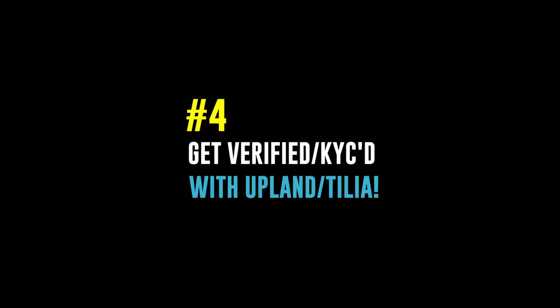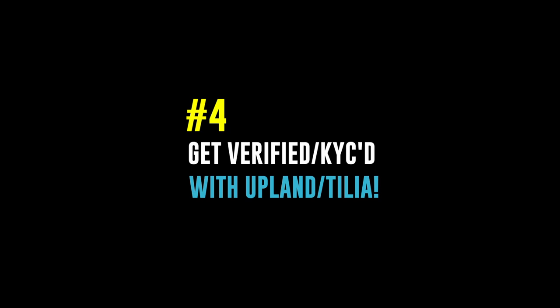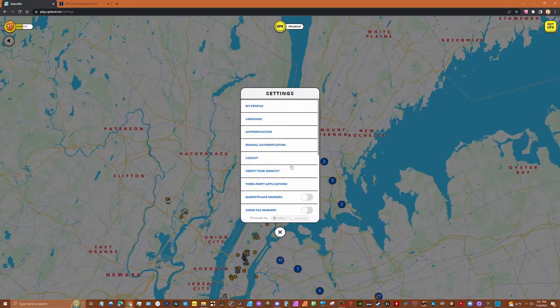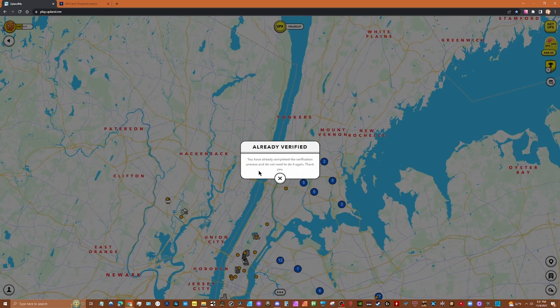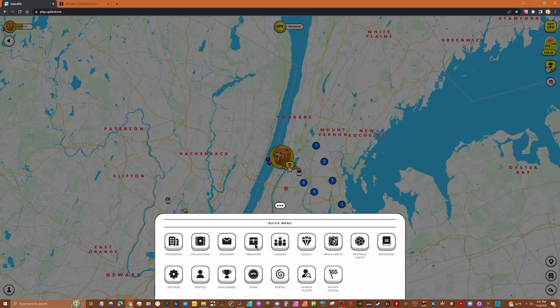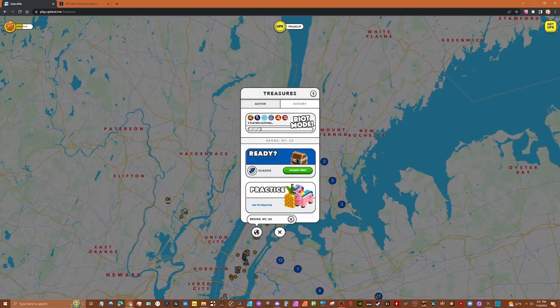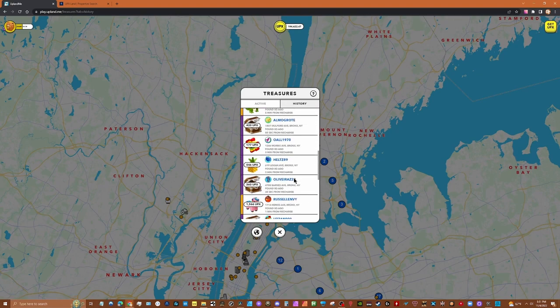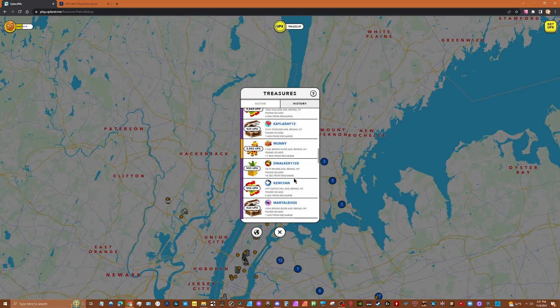To buy and sell for US dollars in Upland, you need to get verified, or KYC'd — which stands for 'Know Your Customer.' This means providing personal information, including your social security number, to Trilia, Upland's financial transaction partner. You can do this on the Upland app and it takes only a few minutes, though it takes some time for them to verify you. Check the Upland site for other information and benefits. You also need to be verified to hunt for competitive treasures and Spark Weak Chests.